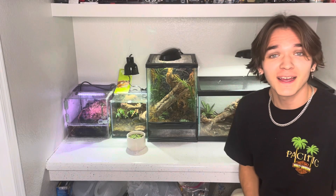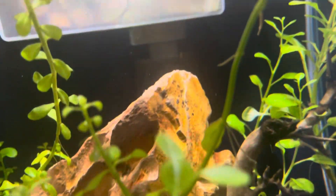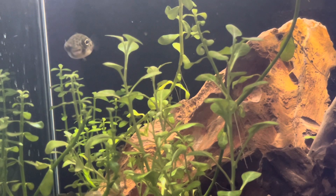Welcome back to another video. Today we are going to be doing a feeding video — I'm going to be showing you guys my green spotted puffer tank and how I feed him. I set this tank up about four months ago and it's fully bioactive.